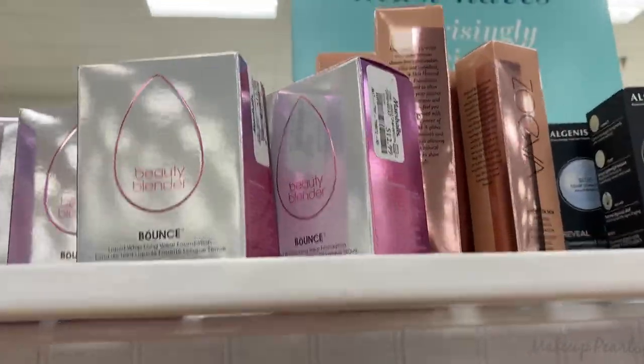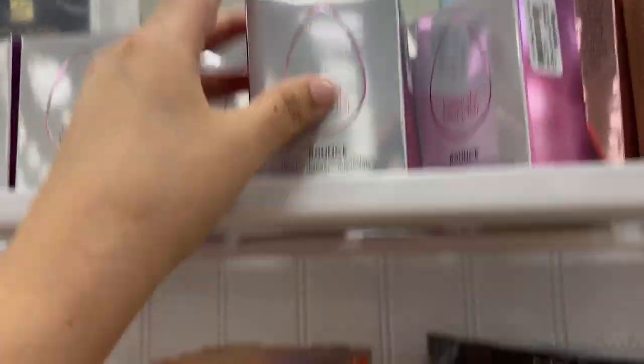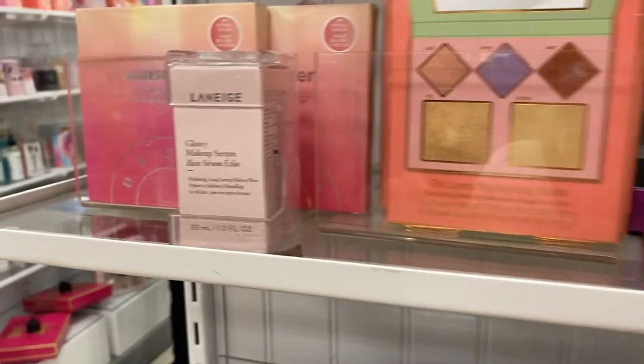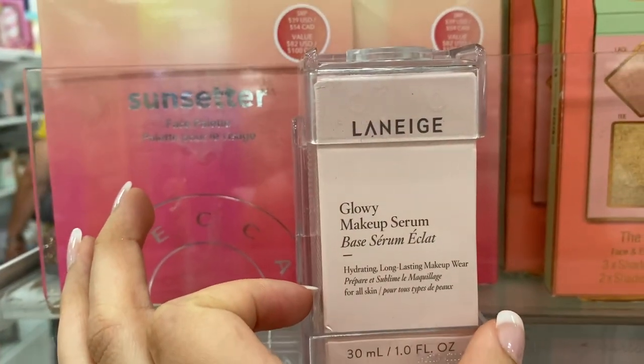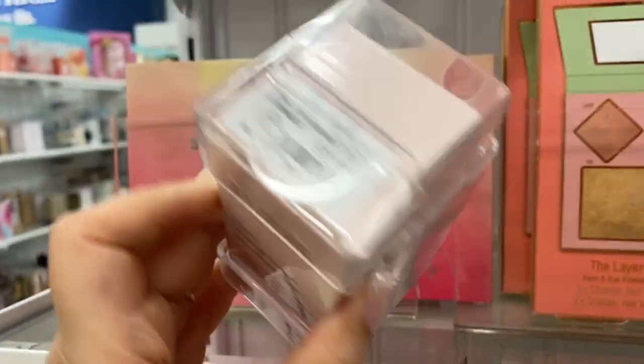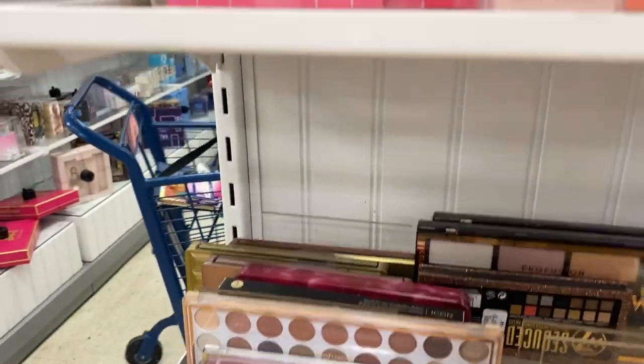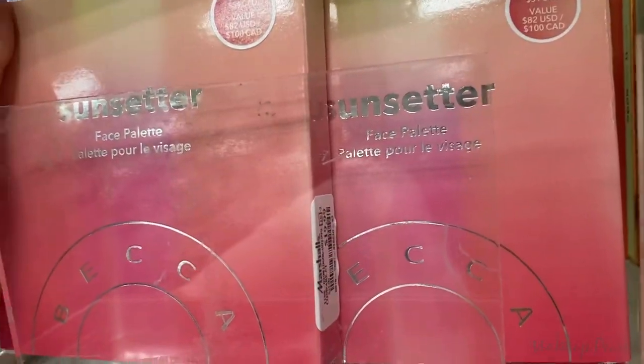The foundations I found today are from Zoeva and Beauty Blender — I'm looking for a shade for a client. I also found the Laneige Glowy Makeup Serum, which I haven't seen in a while, going for $20. I'm also seeing more of these pop up through the area, and these are going for $20.